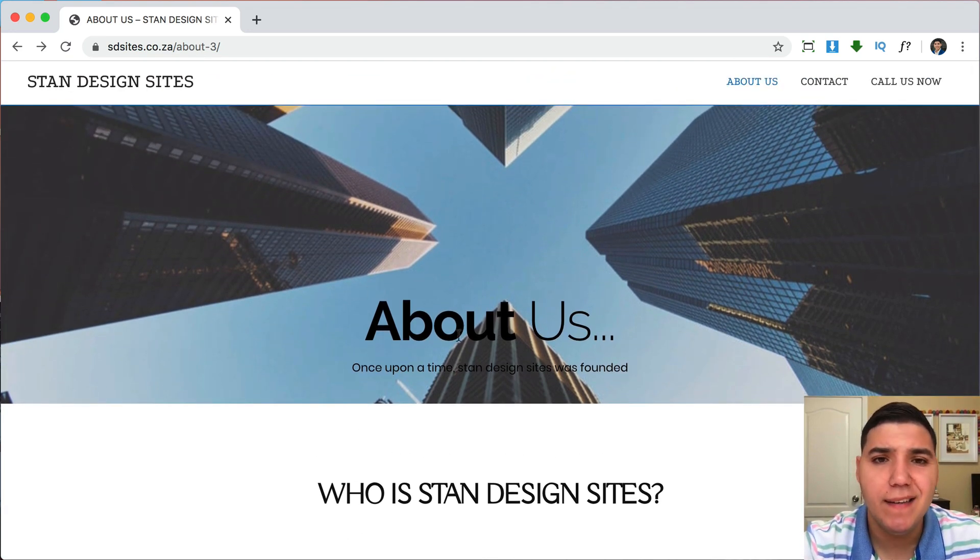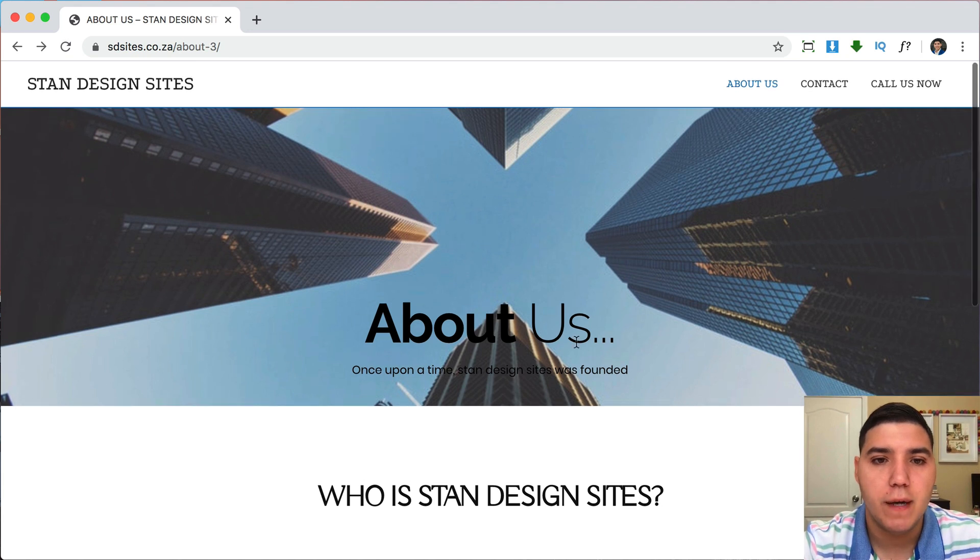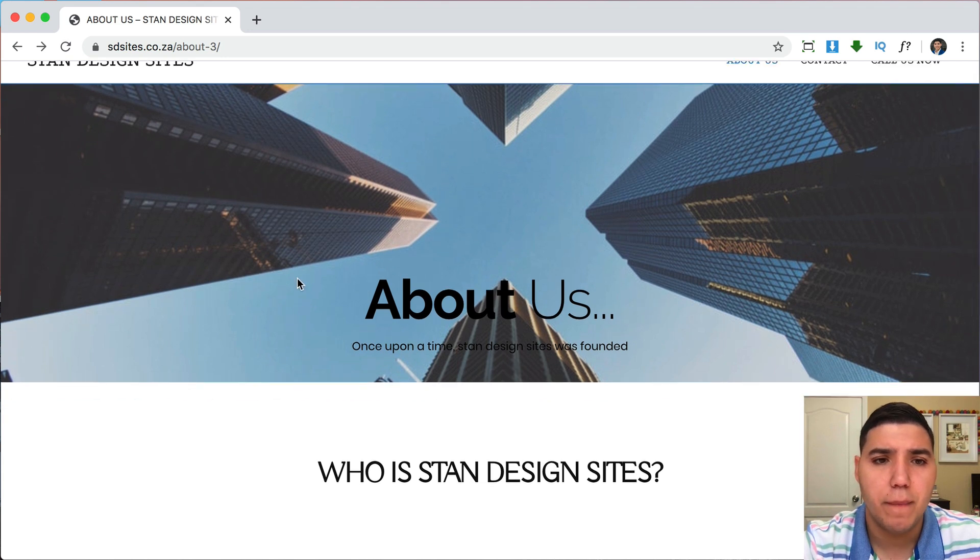The first section has a stock photo of a city skyline, which doesn't have anything to do with your team or the services you provide. I would change it to something actually related to your business. Also, the 'About Us' text is at the bottom — I would center it. The buildings in the background are dark and the text is black, so there's not enough contrast; it's very hard to read. I'd use a contrasting font color that's easy to read.